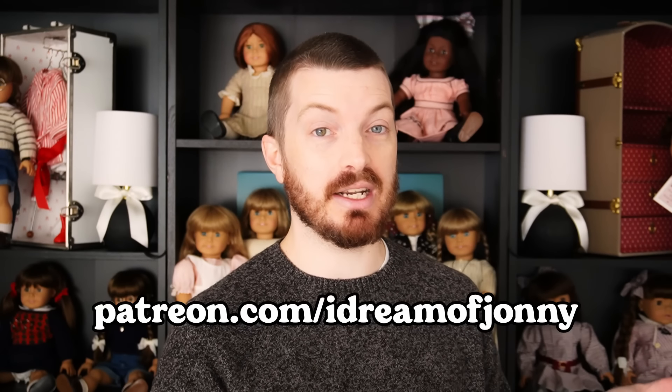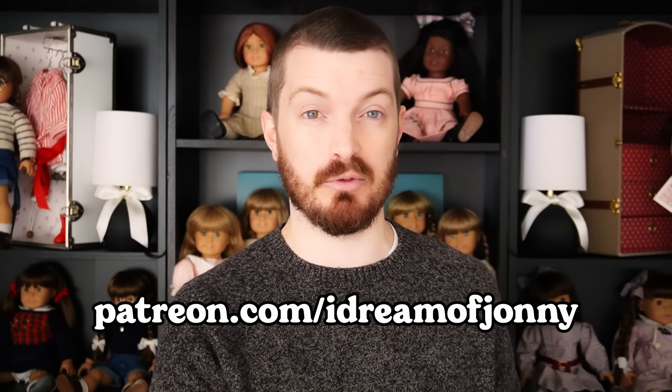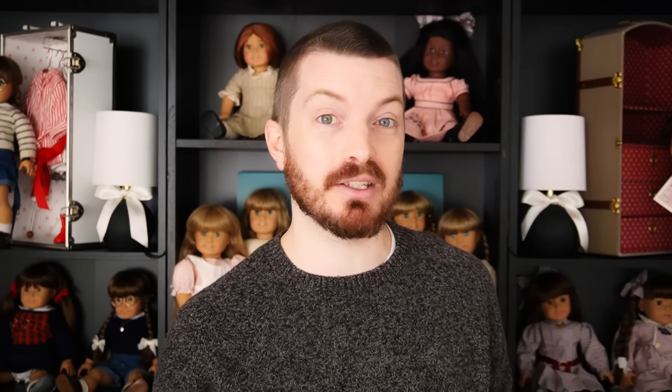We're going to go rapid fire today because there are so many things to get through. I have a tendency to walk through every little detail because I'm an expert on 80s Pleasant Company, so anytime I pull out an 80s item, I want to spend an hour on it. But today I'm going to try not to make this video two hours long. If you want longer doll videos, check out my Patreon at patreon.com/idreamofjohnny.